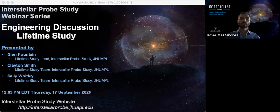Now I'd like to introduce today's speakers, who are all from the Interstellar Probe Study Engineering. Glenn Fountain has been a member of the Space Exploration Staff at the Applied Physics Lab for over 50 years. He served as the New Horizons Project Manager from 2004 through the Pluto Flyby in 2015, stepping down from that role in 2016 but still supporting the New Horizons Project. Glenn is the Deputy Project Manager and Lifetime Study Lead for the Interstellar Probe Study. Dr. Clay Smith is a member of the Principal Professional Staff at the Johns Hopkins University Applied Physics Laboratory with over 35 years of experience analyzing systems from risk, reliability, and safety perspectives.